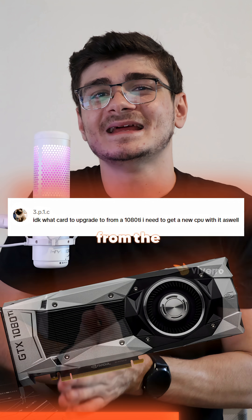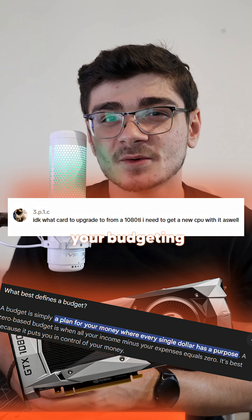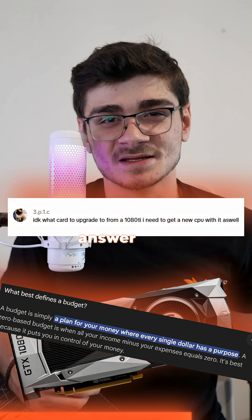I don't know what card to upgrade to from the 1080Ti. Please include your budget in questions like these — I really can't answer them otherwise.